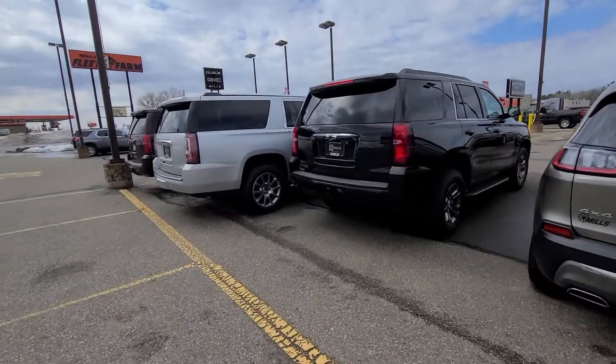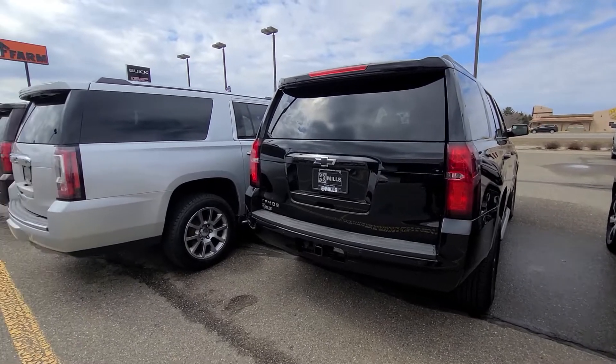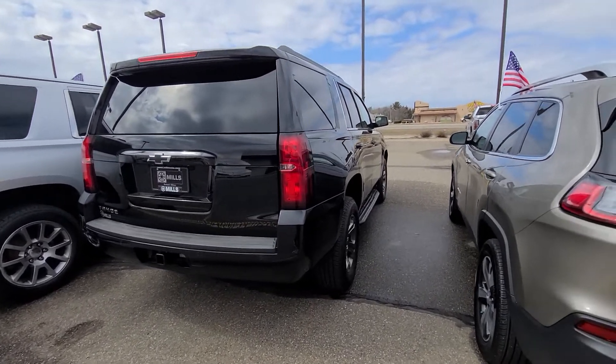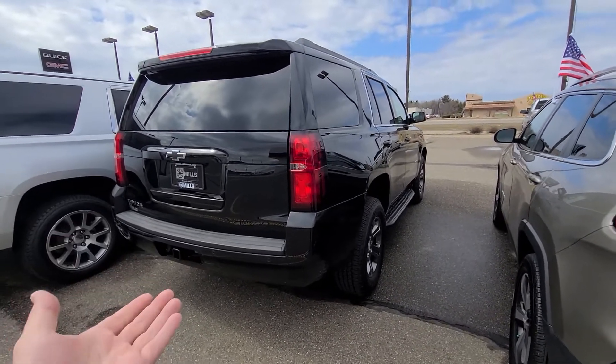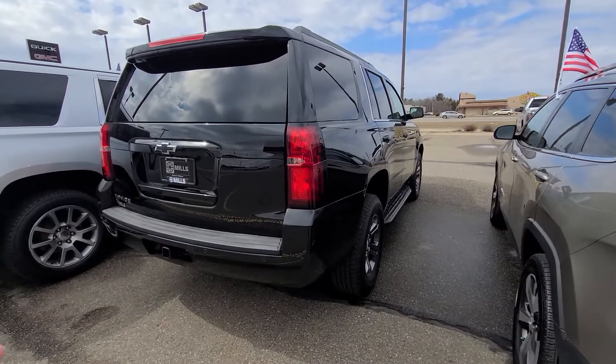Good afternoon, Troy here with Mills GM and Baxter. I thought I'd do a walk-around video because this is an email-only interest in this '19 Tahoe — you probably reached out because it is a price leader. Just to let you know in case you missed it online, this was a cloth edition from General Motors.